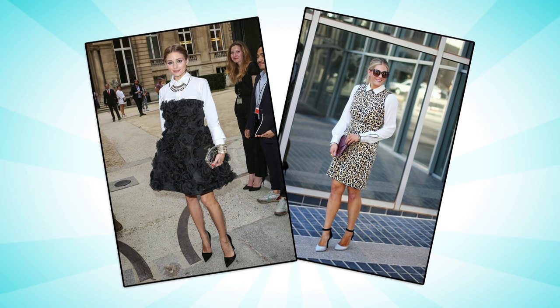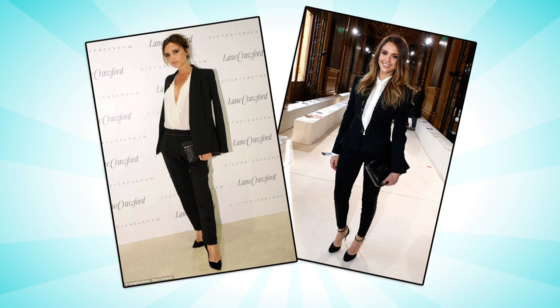Last, there is nothing sexier than a menswear-inspired ensemble. You can really streamline your look by pairing a white shirt with a black tailored suit. Undo a few of the top buttons and it's a very classy way to say ooh la la.